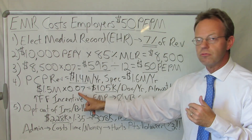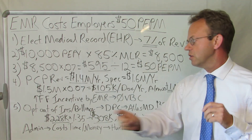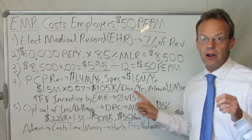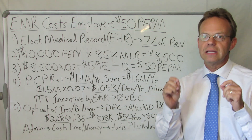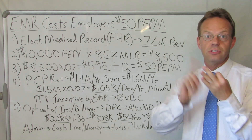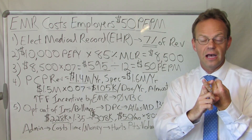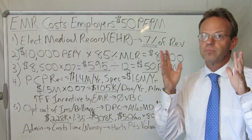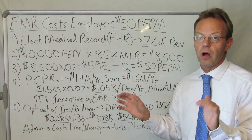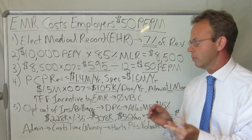Notice this relationship: on a percentage-of-revenue basis, the EMR vendor actually encourages more fee-for-service. They don't want value-based care. They do not want capitation. They want that doctor to see as many patients as possible and bill as much as possible, because they're getting 7% of every patient seen and every bill collected. Not all EMR vendors are set up this way, but this particular one wants as much fee-for-service as humanly possible.